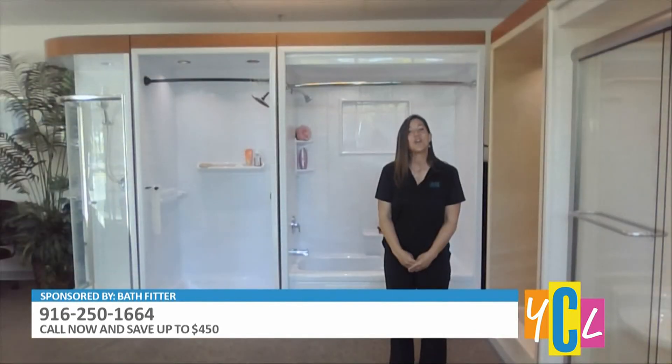So what does someone need to do if they want to get a tub-over-shower installation? Just call your local BathFitter office and schedule a free in-home consultation, and then a sales consultant will come out and give you a customized consultation.